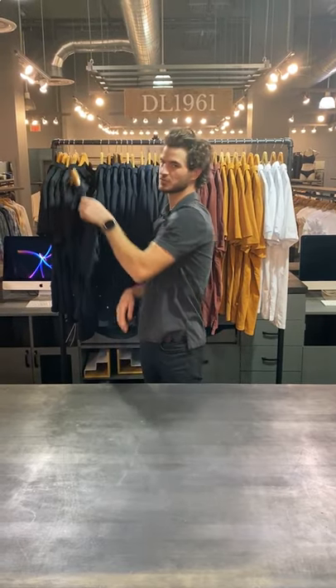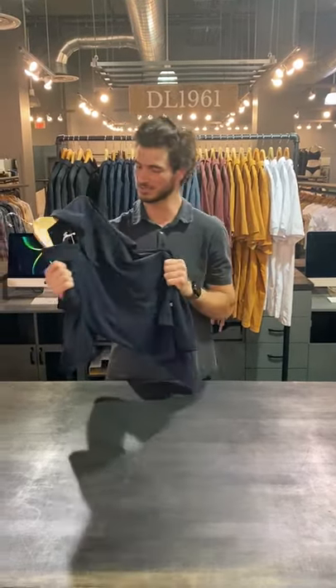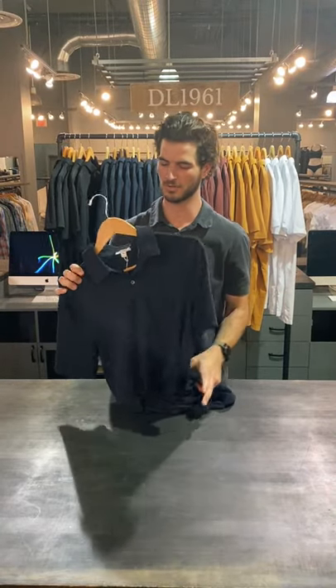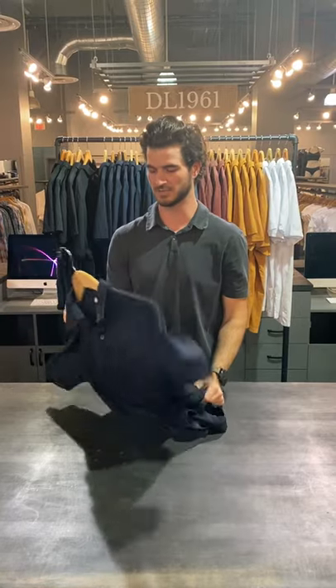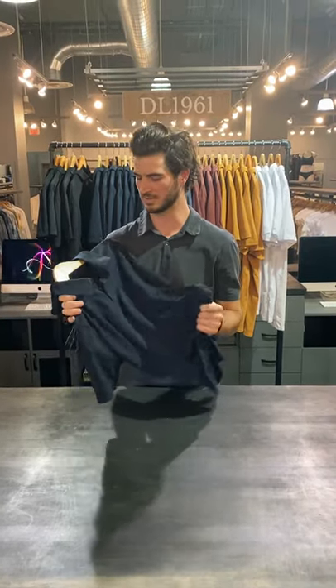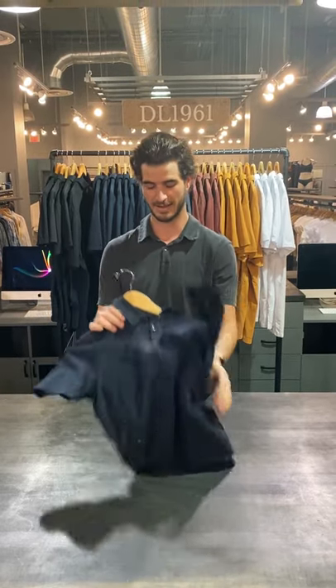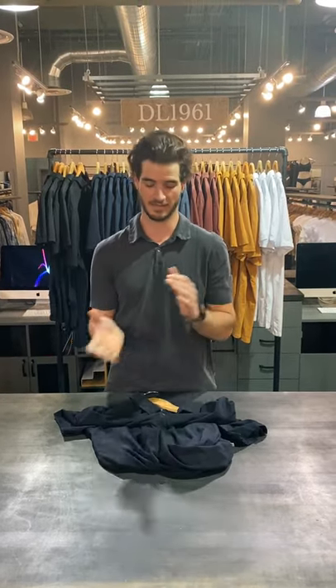Today we're doing the James Perth Suede Jersey Polo. These things are awesome. They're 100% Pima Cotton, grown in the USA. They fit like your favorite t-shirt. This is not your grandpa's golf polo — these things are modern. They've got the one button placket on here, and they are crazy soft.